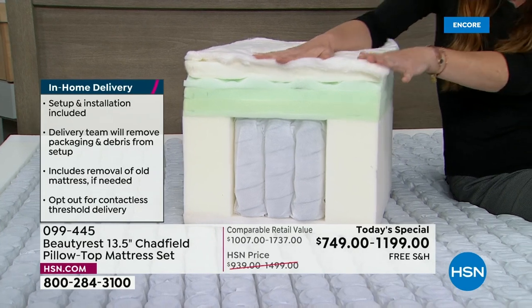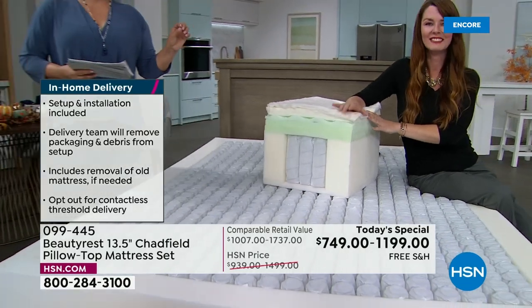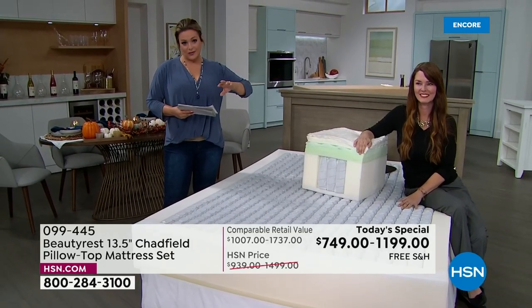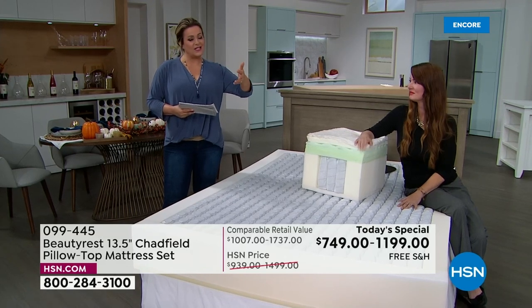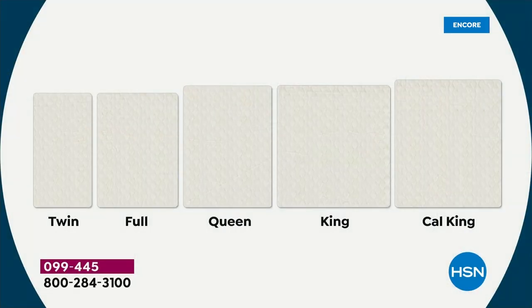The queen is the most popular right now. The twin set has the most limited availability at 15 left for the day. All sizes are limited. When you place your order, your mattress is made fresh — not sitting in a warehouse. Available in twin, full, queen, king, and California king, including a split twin option. This deal is going through the 16th. Item number 099-445.